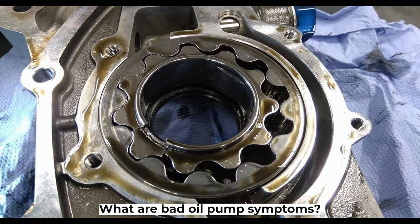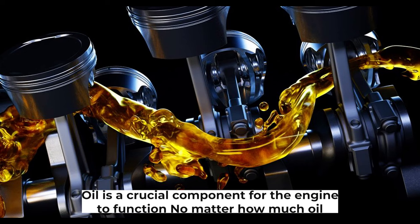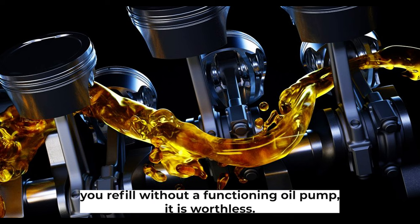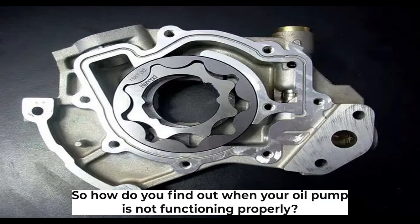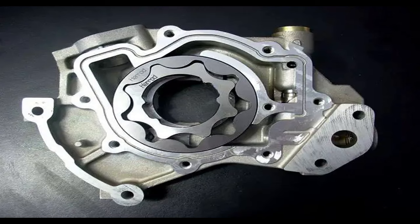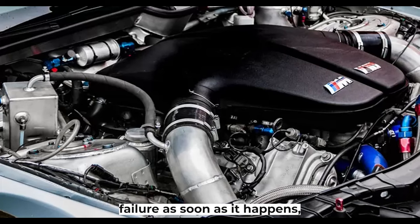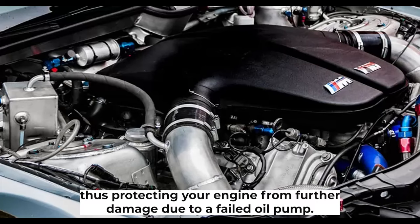What are bad oil pump symptoms? There are numerous benefits that come with engine oil — it is a crucial component for the engine to function. No matter how much oil you refill, without a functioning oil pump it is worthless. To find out when your oil pump is not functioning properly, you need to know the symptoms of a failing oil pump. As long as you remember these symptoms, you should be able to identify an oil pump failure as soon as it happens, protecting your engine from further damage.